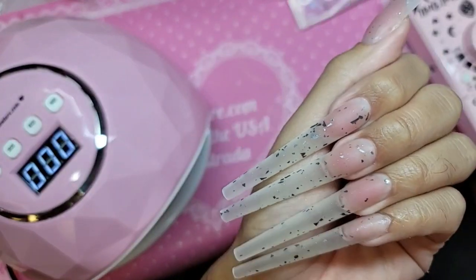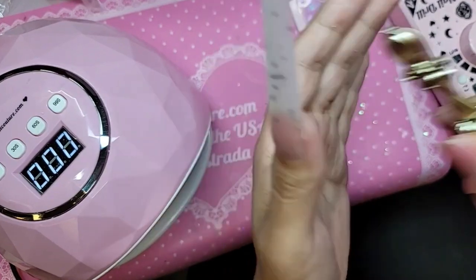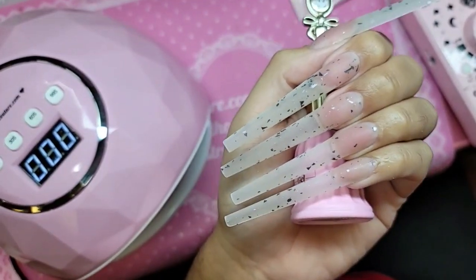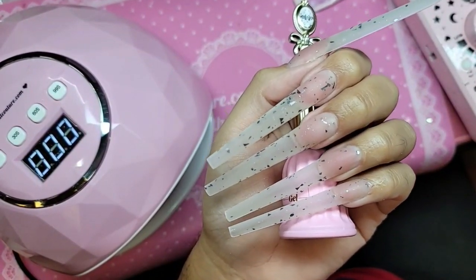And there we have it! What do you think, my loves? Wow, I am obsessed. So short. So demure. So simple.